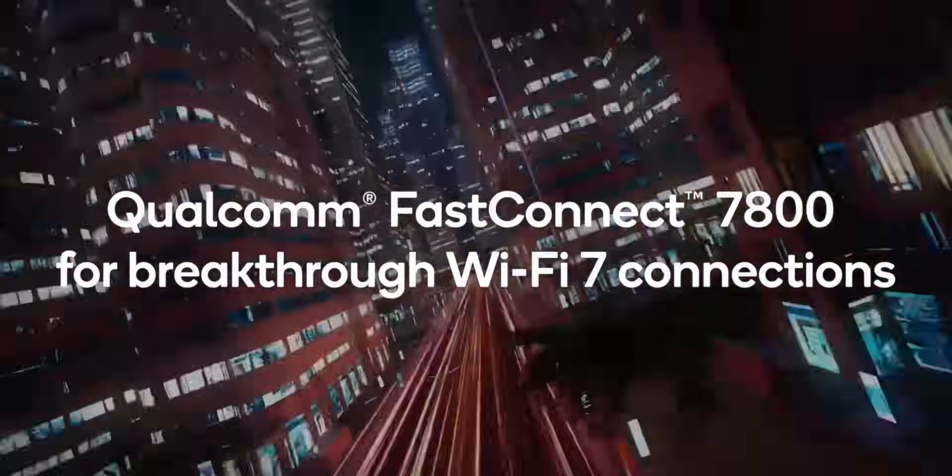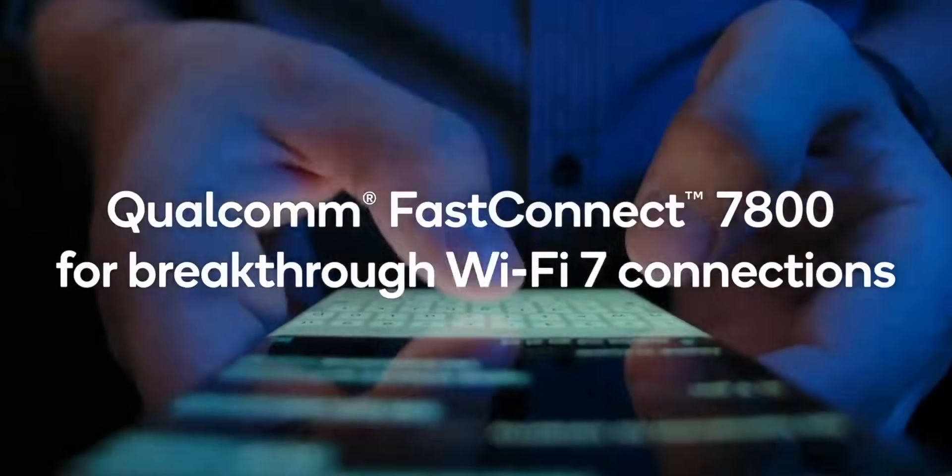Connectivity is also supercharged with the integrated Snapdragon X70 modem RF system — the first 5G AI modem — optimizing everything from signal quality to battery use. The Poco F6 comes with Wi-Fi 6 capabilities provided by Qualcomm FastConnect 7800, ensuring blazing-fast, reliable connections and pushing the boundaries of what mobile connectivity can offer.